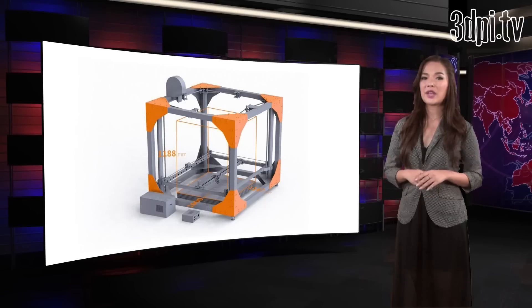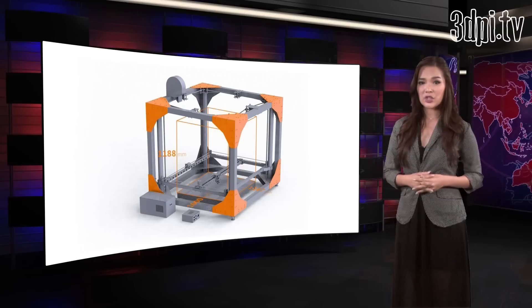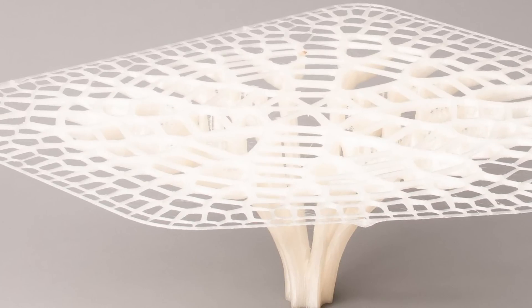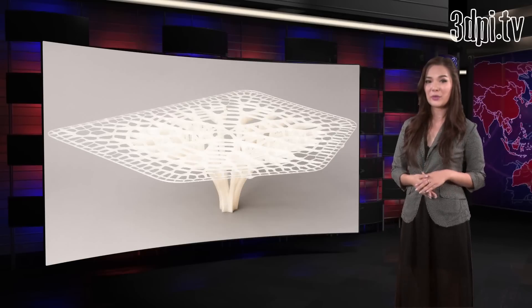With Big Rep's impressive build volume and a price tag of $39,000, it is meant as a tool for professionals and creators seeking a cost-effective system, able to produce full-scale build volume objects. The price is in fact much lower than any other industrial 3D printer with a comparable size build volume. But that does not necessarily mean sacrificing resolution, with a maximum performance of 100 microns.